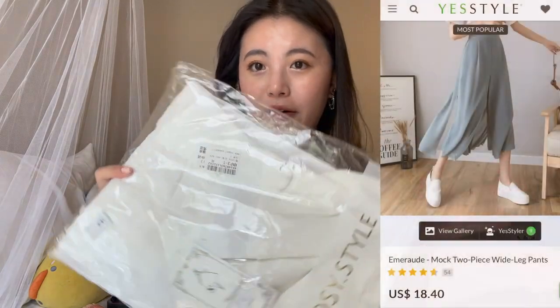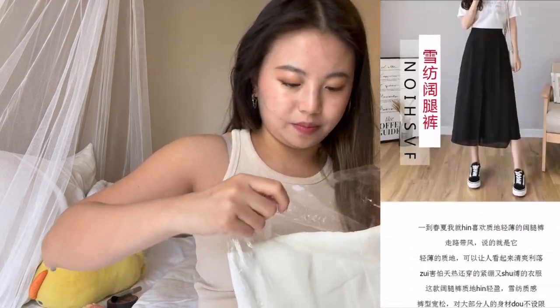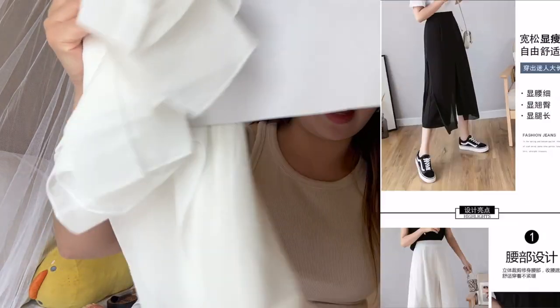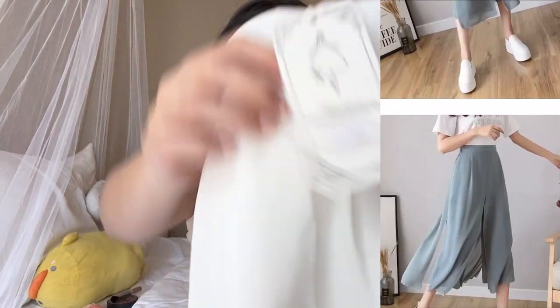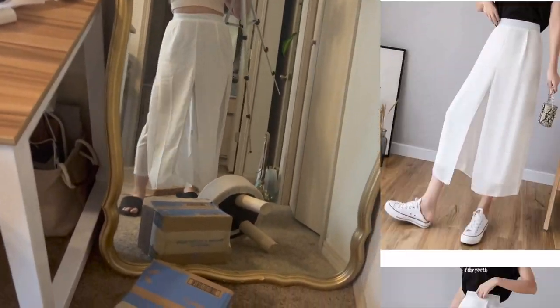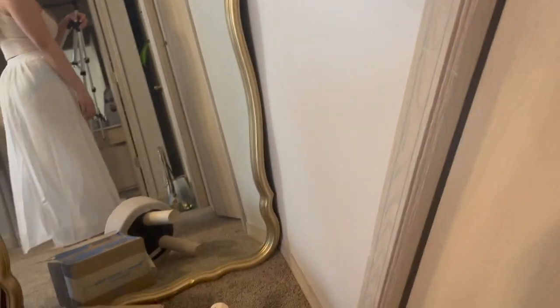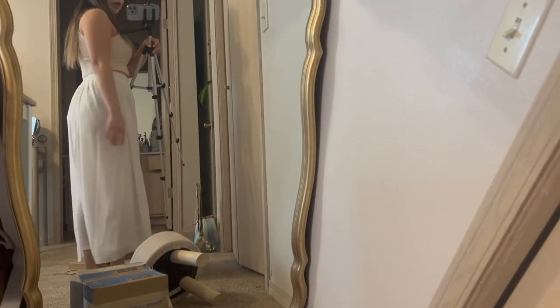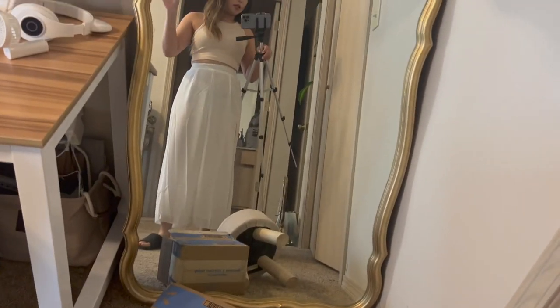The white version of my flowy tan — I have the steel version of this, and now I have the white version because I liked it so much. So let's try it on. Here's what it looks like — very nice, flowy, and summery. Is it see-through? Oh, it's really see-through. You're going to have to wear nude underwear with this because it's super see-through, but still pretty cute.